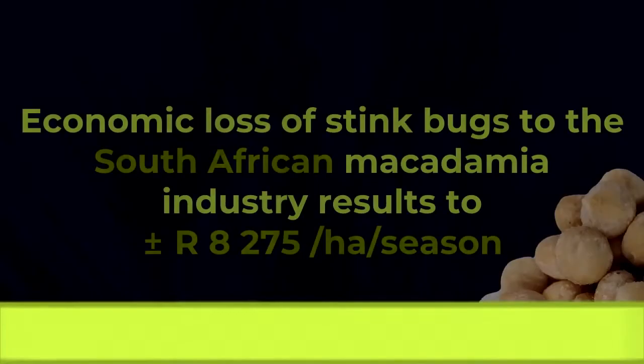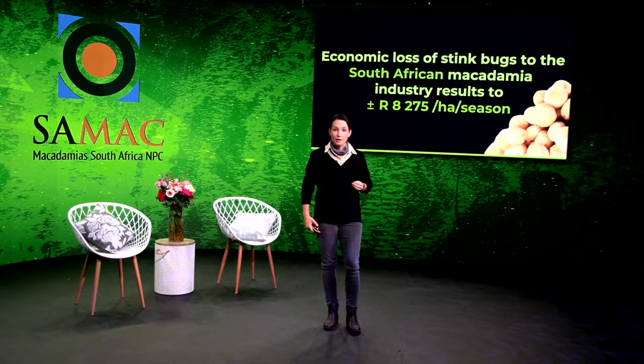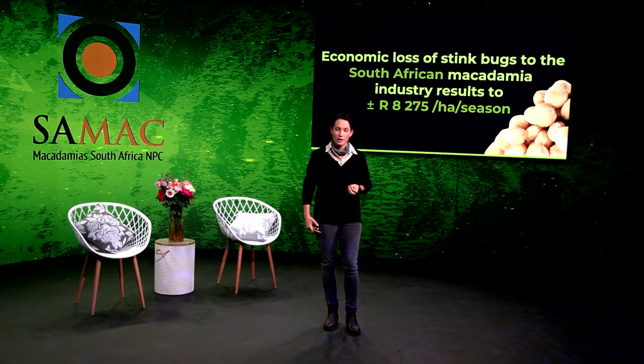What is early stink bug damage? Early stink bug damage is damage that happened longer ago when the oil content of the macadamia was lower. Late stink bug damage is damage that happened more recently, or when the oil content was higher.